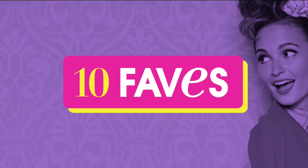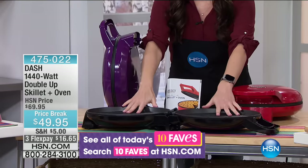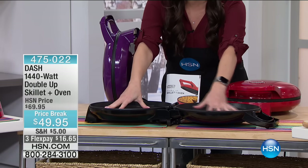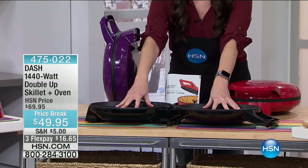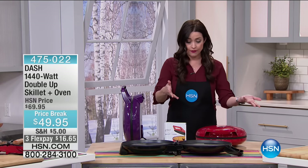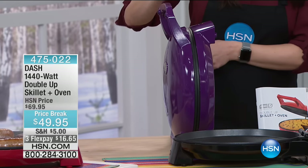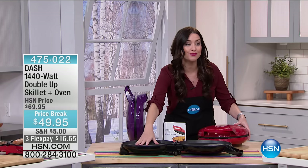We are going to talk about 1,400 watts of power. This is from Dash — it's called their Double-Up Skillet. You're getting two huge cooking surfaces to prepare all of your meats, your eggs, your French toast — all with nonstick technology. It can also be an oven for you as well. It's back today at a $20 savings, with three different colors to choose from: purple, gray, and red. We also have it available in black, and it's the lowest price it's been at $16.65 on your charge card.